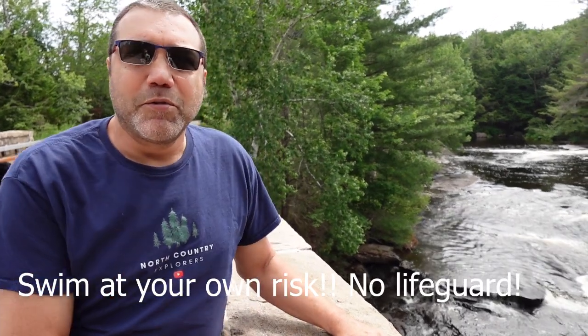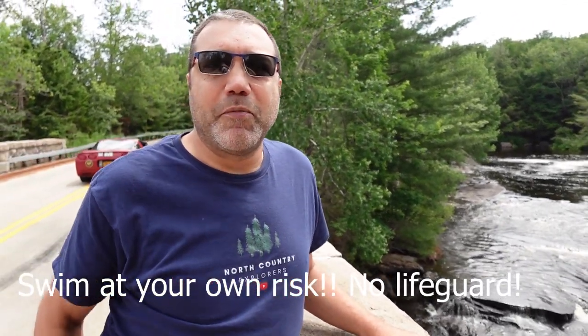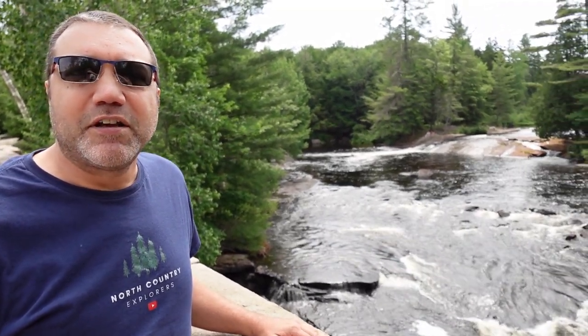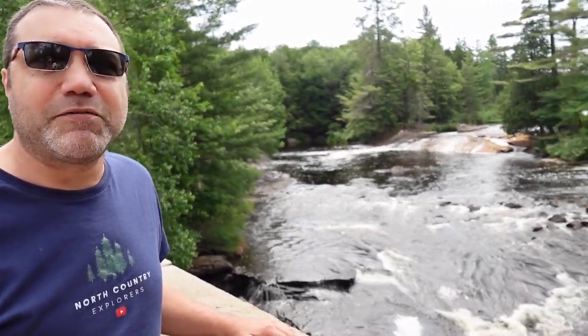As you can see, these are the falls, and there's a little swimming area where those couple of people are on the back side. You can actually slide down the rocks into the water — I go swimming over there, it's a lot of fun. We've done it a couple of times.